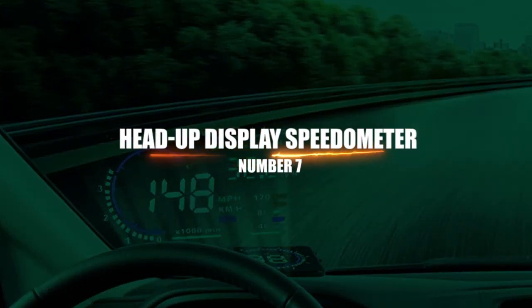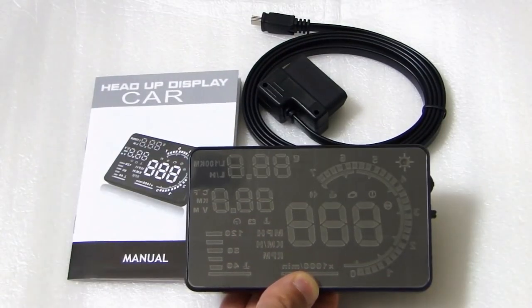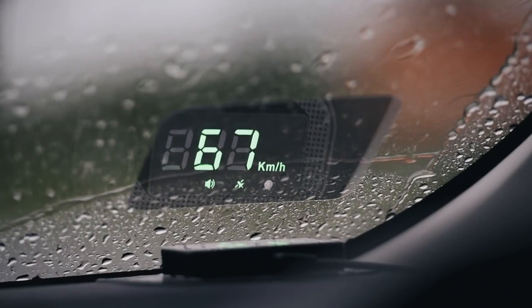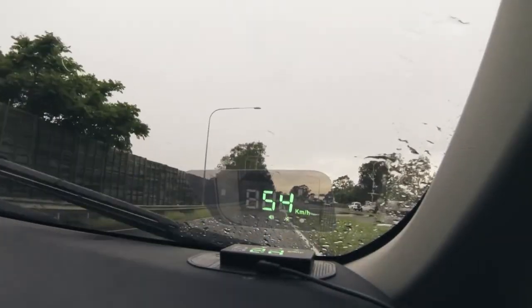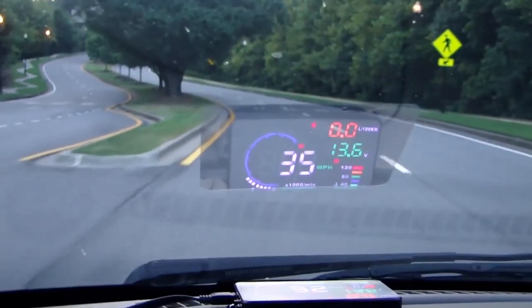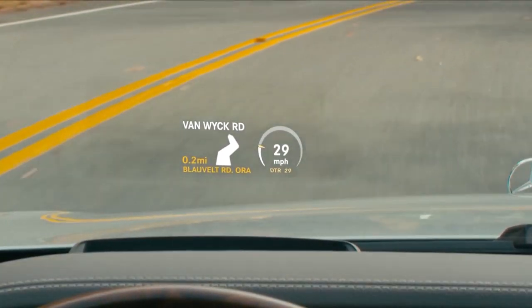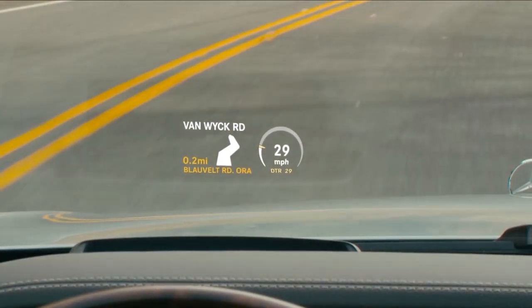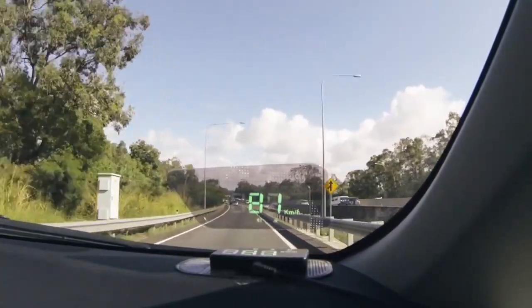Number 7: Head-Up Display Speedometer. This handy head-up speedometer is compatible with all cars and will help keep you safe on the road. Rather than having to look down at your dashboard's spread-out displays, the Improo VT600 displays your vehicle speed, driving direction, voltage, driving distance measurement, driving time, low voltage alarm, overspeed alarm, satellite time and number, and altitude — all at eye level on top of your dash.